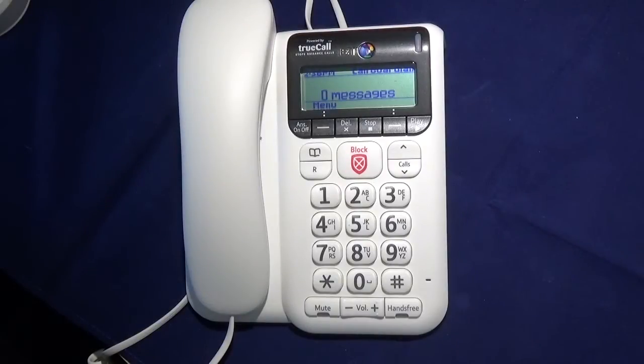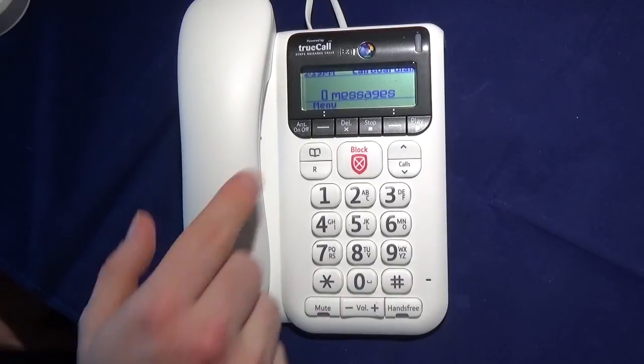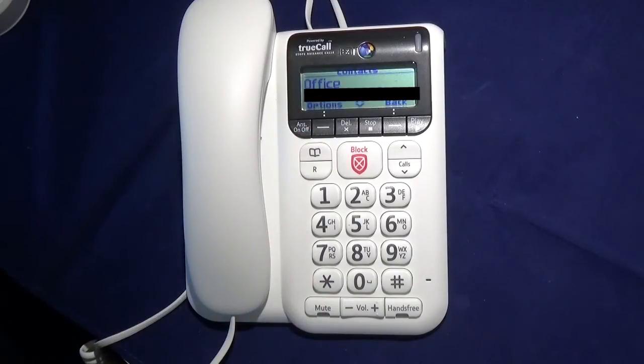Under the display are the buttons for the answer machine and the contacts buttons for accessing the menu system. Next we have the phone book button — the phone book can store up to 200 contacts, and one of the advantages of this nice big display is that you can fit in quite long names, and it also displays the phone number at the same time. You can search the phone book by pressing the number which corresponds to the first letter of the person's name. There is however no speed dial, so there is no way of simply pressing number 2 and it automatically dialing the number — so if that is a feature that is important to you, then this phone doesn't have it.